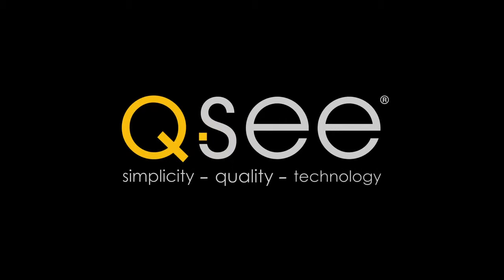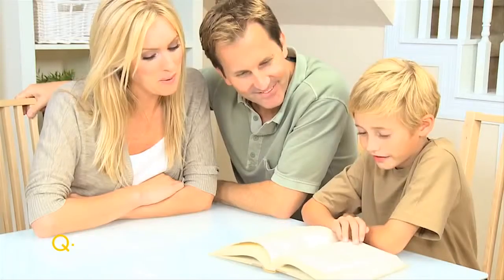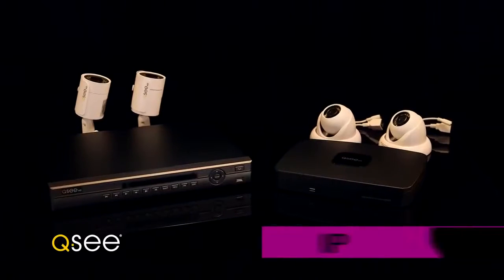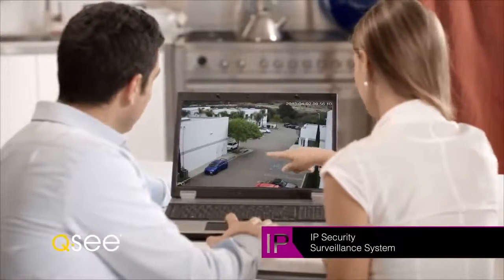Simplicity, quality, technology. QC — protecting your family, home, and the business you've built. Nothing is more important, but life changes constantly. When it comes to security you need flexibility, and nothing gives you peace of mind and the ability to adapt like QC surveillance solutions. We offer best-in-class technology that's easy to install and even easier to use.